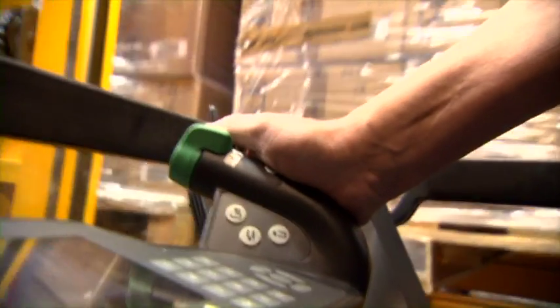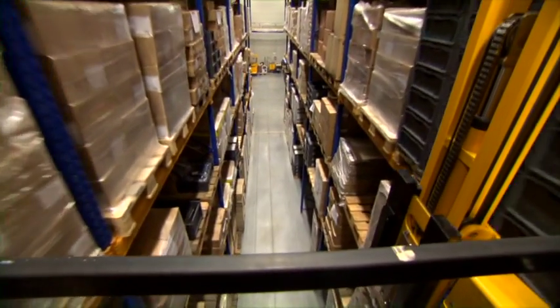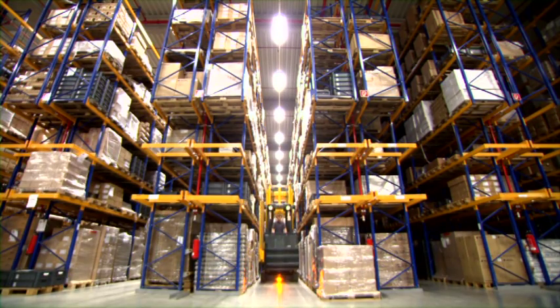The RF terminal translates the information and the order is displayed on the monitor of the EKX. The operator only has to use the truck's accelerator — the coordinates and the optimized approach to the location have already been calculated by the truck. The operator can relax; the EKX does the work.